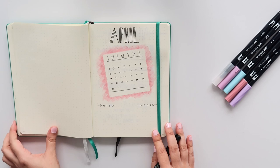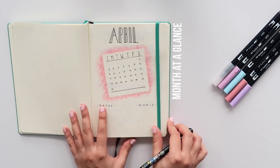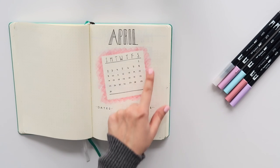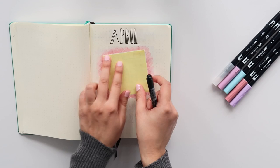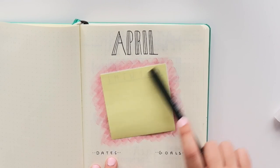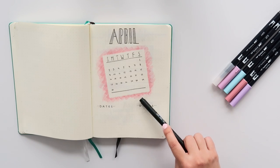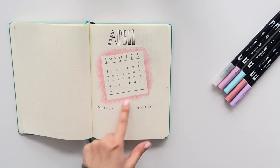Page number one is of course my month at a glance, and I am in love with it — it's super cute. To get this look, what I did was I put a sticky note down on my page, then I took one of my Tombows and just colored over the sticky note, took it off, and boom — this is what I got. And in that square space I did a calendar.